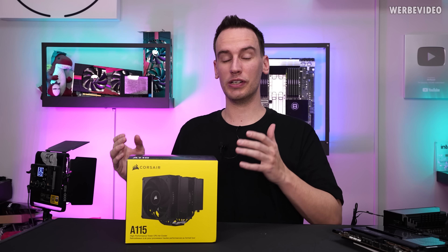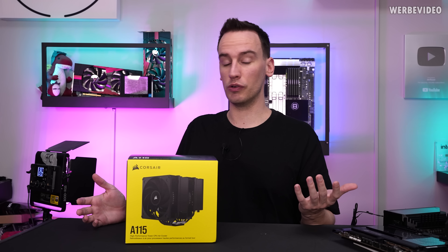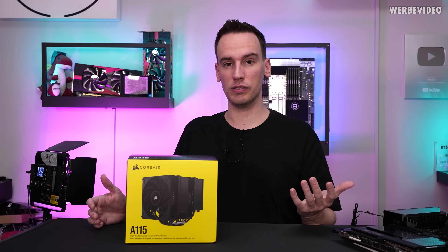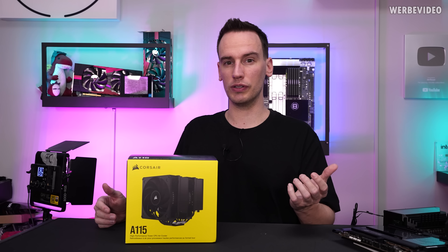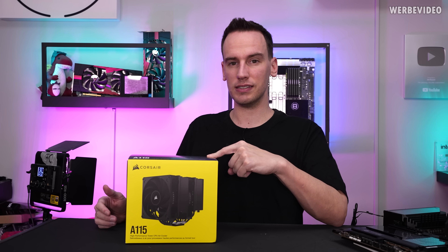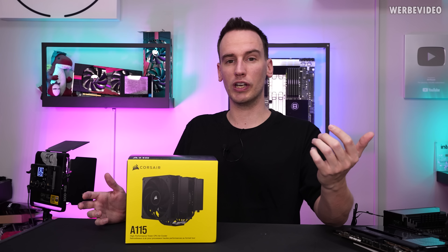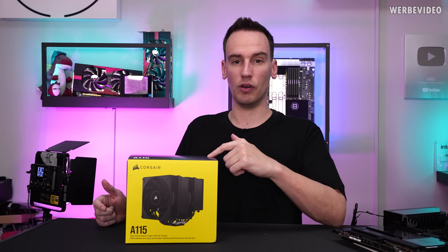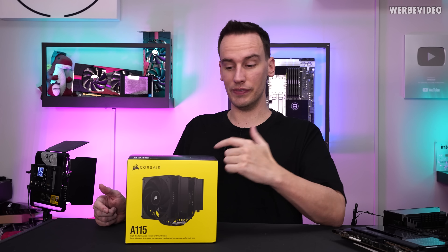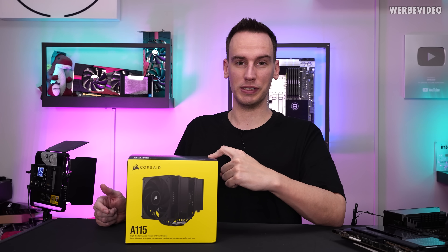And here we are with the Corsair A115. It seems like Corsair wants to try again on the air cooling market. Even though I don't have any pricing information — that's something you'll have to figure out yourself at the end of the review — I got it quite early for testing. What matters most in this video will be how's the performance this time, and especially how's the noise level.